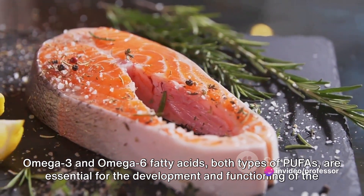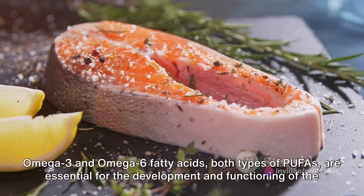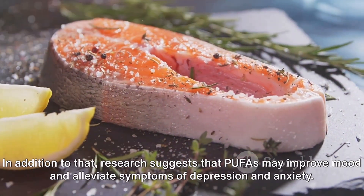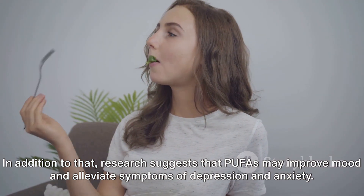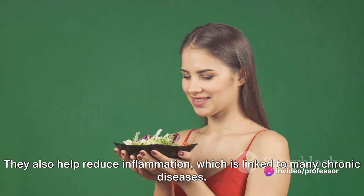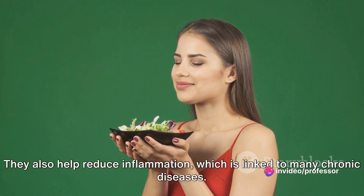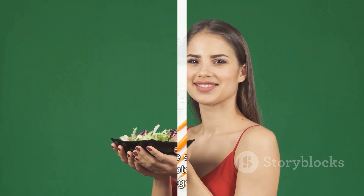Omega-3 and omega-6 fatty acids, both types of PUFAs, are essential for the development and functioning of the brain and nervous system. Research suggests that PUFAs may improve mood and alleviate symptoms of depression and anxiety. They also help reduce inflammation, which is linked to many chronic diseases. So PUFAs are not just fats, they are super fats.